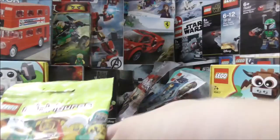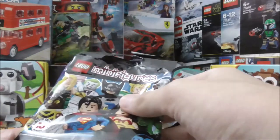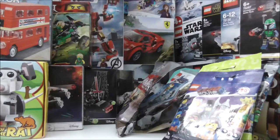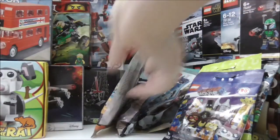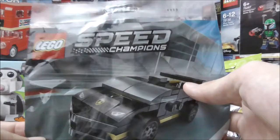I have some LEGO Minifigures here — this is from Minifigures Series 19, this is the LEGO DC Minifigure Series, and this is the LEGO Movie 2 Minifigure Series. Moving on, I have this LEGO Star Wars poly bag from Star Wars Rebels — I'm not sure of the name, but it's a pretty cool poly bag. And then I have the LEGO Speed Champions poly bag — this is the Lamborghini Huracan Super Trofeo Evo.